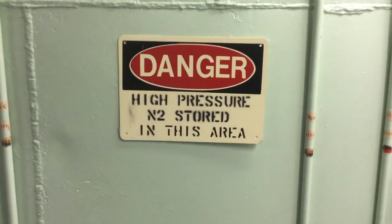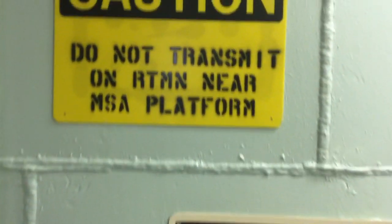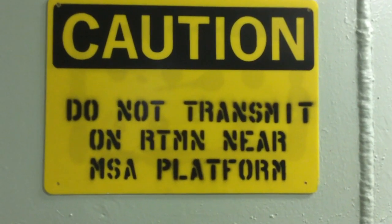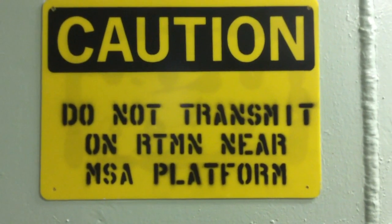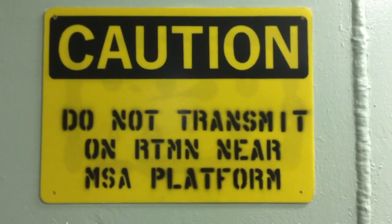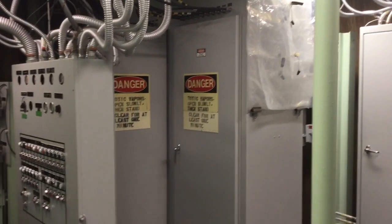There are a couple of warning signs right here. One says high pressure nitrogen stored in this area. The other one is a little more cryptic if you don't understand the lingo here on the complex. It says do not transmit on the radio type maintenance net — that's RTMN — near the MSA platform. What they're telling you is don't use your walkie-talkie too close to this equipment right here.